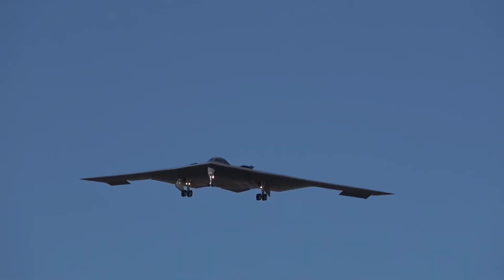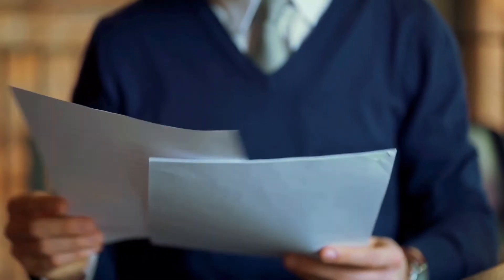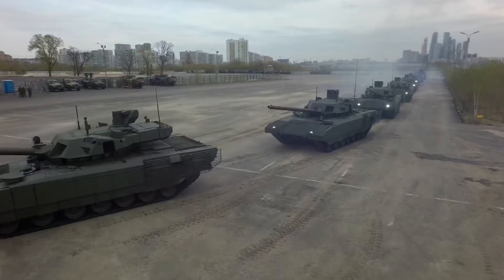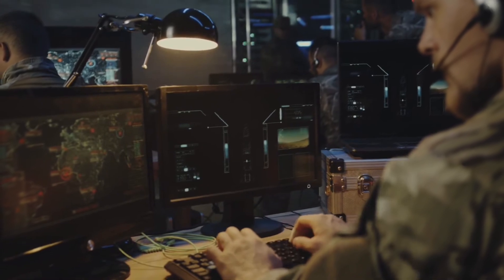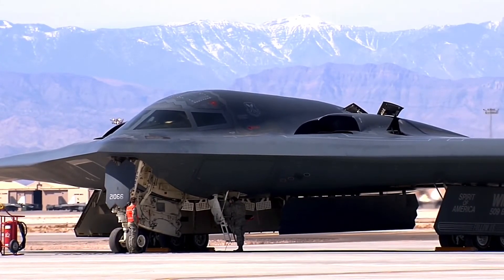Nearly a decade after the aircraft was first conceived, as reported in June 2007, the B-2 Spirit Bomber was awarded a contract to assimilate the Massive Ordnance Penetrator, or MOP, weapons system. This GPS-guided weapon boasts about 5,300 pounds of explosive materials and is designed to target even the most protected enemy compounds.